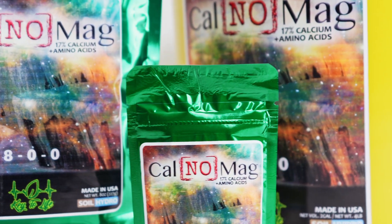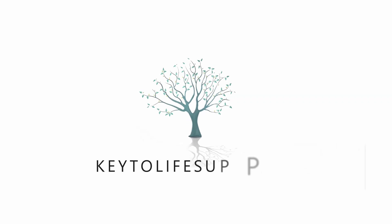For all of our organic plant nutrient products, check us out only at KeyLifeSupply.com.